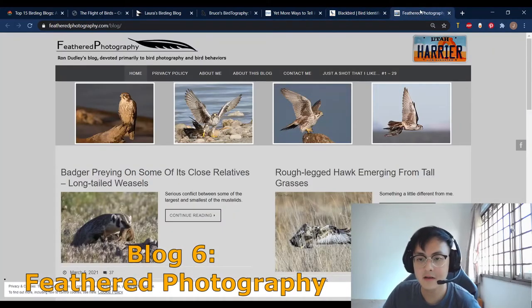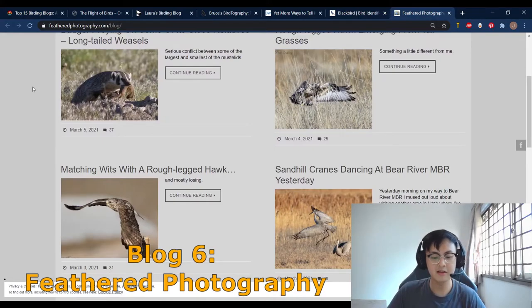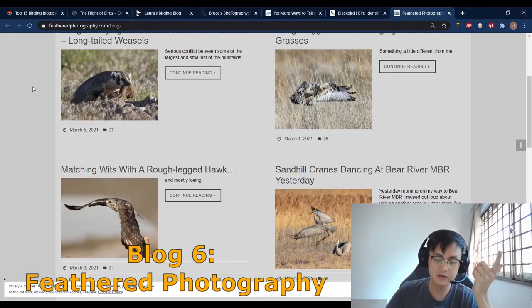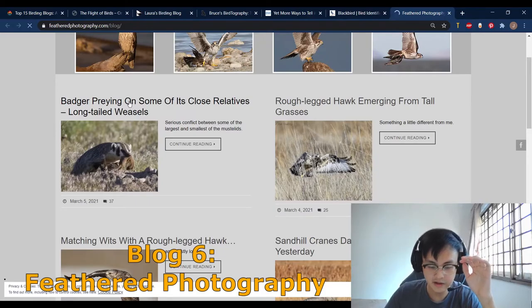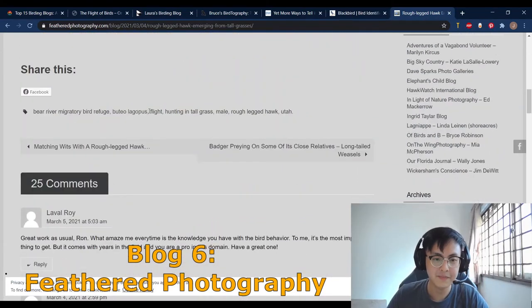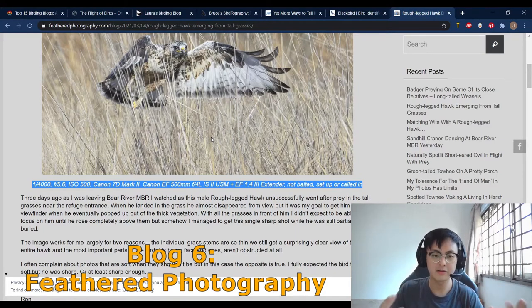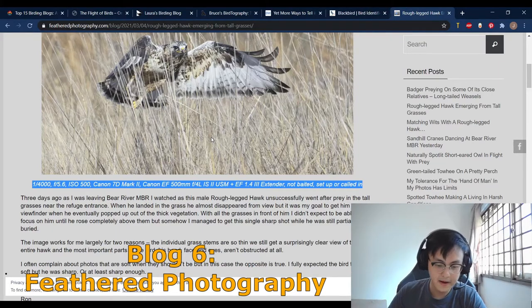Lastly we have number six — Feathered Photography. Feathered Photography was set up by a man named Ron with three primary goals: to show off a few of his images, to document interesting bird behaviours, and to illustrate and discuss different aspects of bird and nature photography. The site does exactly that. In each of his posts he shows really nice bird pictures. What I really like about this website is that his pictures are not only nice, but he actually provides his camera settings as to how he took the picture.